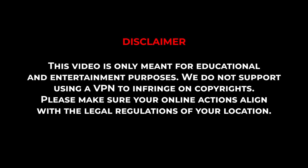But before I show you the process and give you my recommendations for some of the best VPNs out there, it's important to know that this video is meant for educational purposes only and I do not support or condone the use of VPNs to infringe on copyrights, so please make sure that your online actions align with your country's policies and regulations. Now, without further ado, let's get started.